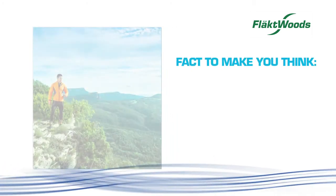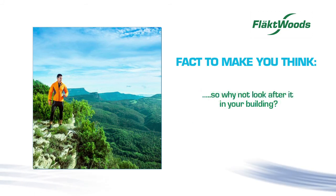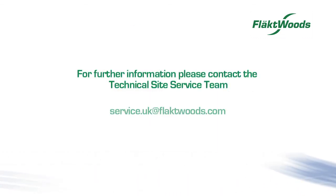Fact to make you think: every day we consume 1 kg of food and drink 2 litres of water, but we inhale approximately 20,000 litres of air. So why not look after it in your building? It's simple and easy to replace your existing plug fan, and most replacements take just 4 hours.